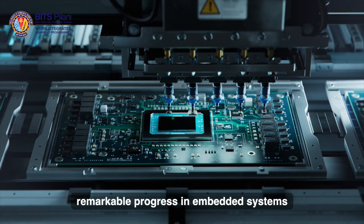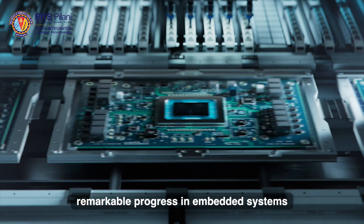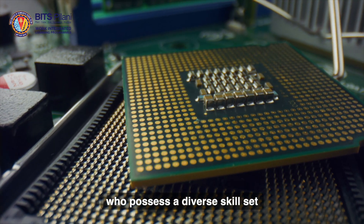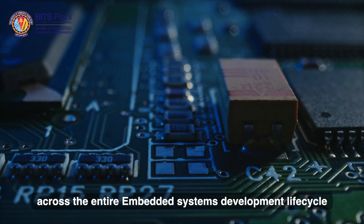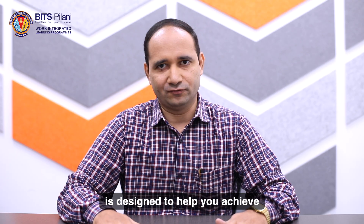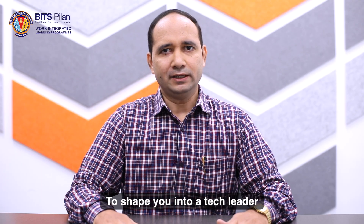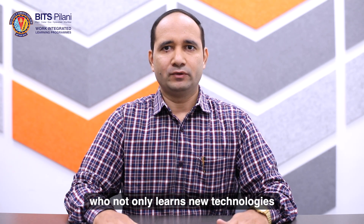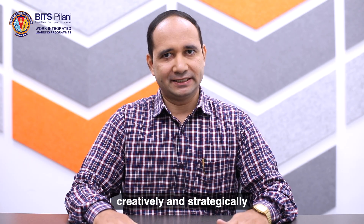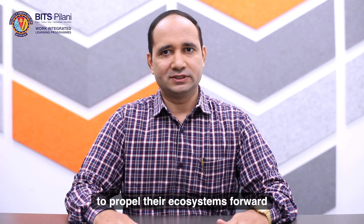The past decade has witnessed remarkable progress in embedded systems. The future belongs to those who possess a diverse skill set across the entire embedded system development life cycle. And that's what BITS Pilani Work Integrated Learning Programs' EmTech Embedded System program is designed to help you achieve — to shape you into a tech leader who not only learns new technologies, but also applies them creatively and strategically to propel their ecosystems forward.